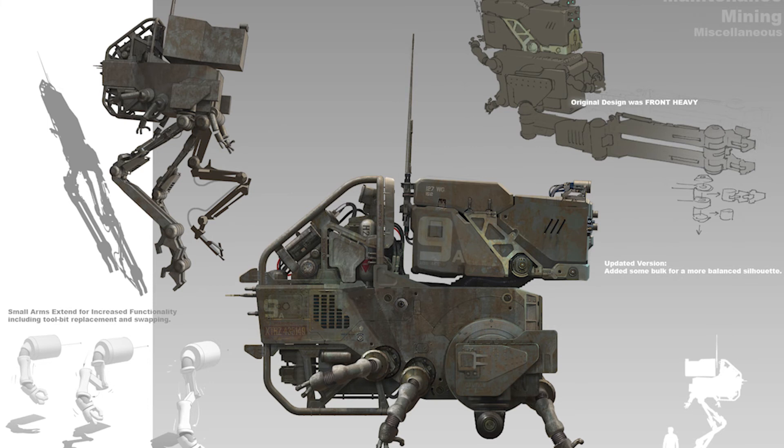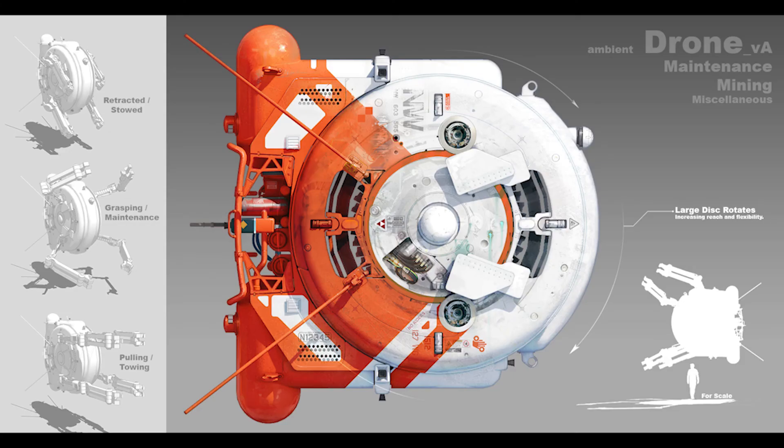Scanning operators: the RSI Orion has a dedicated scanning operator role responsible for operating the ship's scanning system — identifying and analyzing data gathered by the system. Scanning modes: the scanning system has several modes used to detect different types of resources. These include geochemical mode, which detects chemical signatures of minerals and ores within an asteroid.